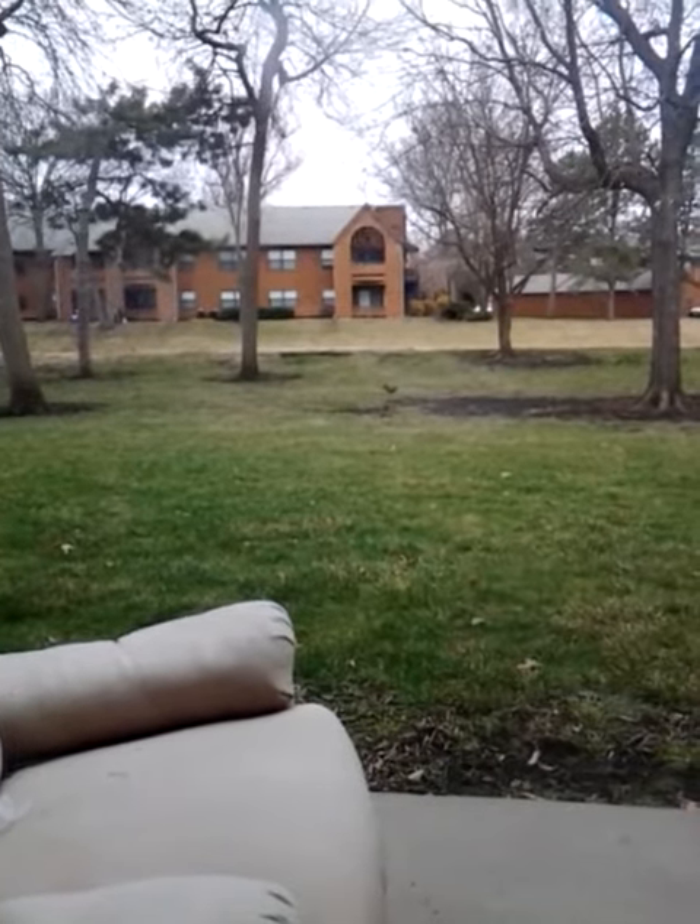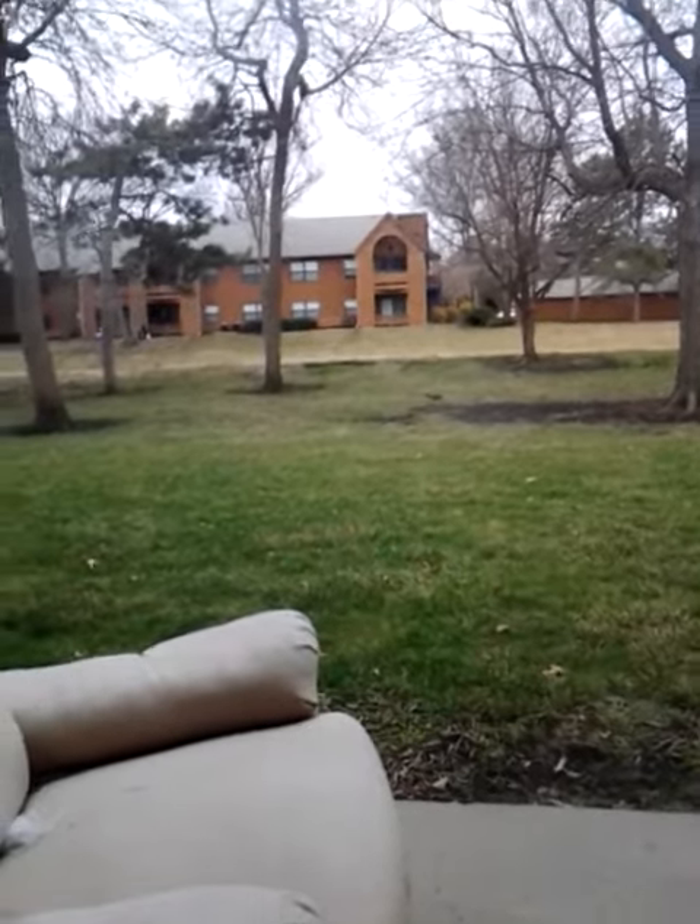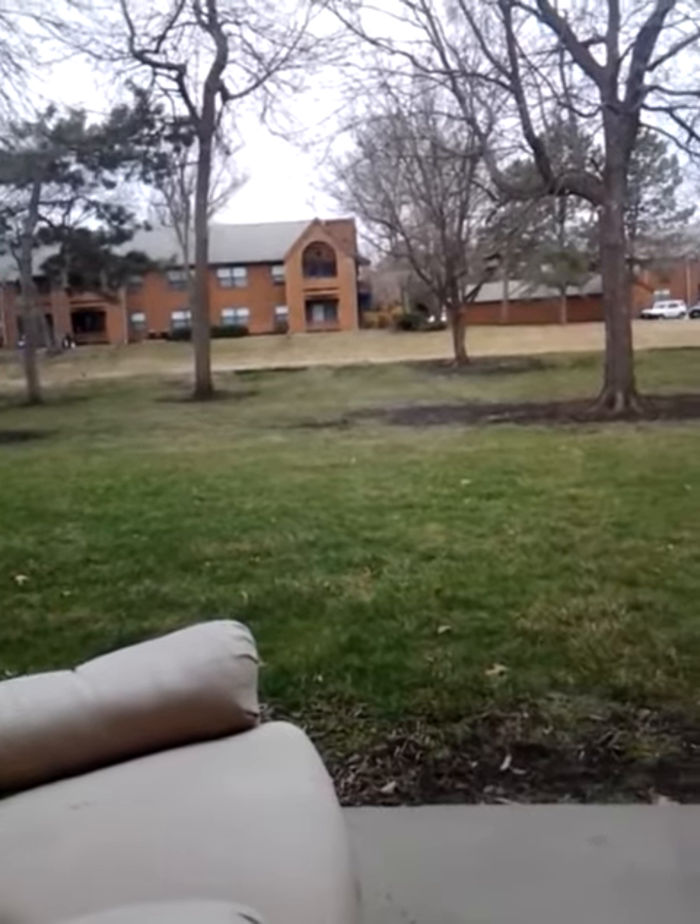Looks like he's about full, doesn't it? Look at that. He didn't put near as much in last time. Oh, there he goes. He's getting ready to go up the tree.